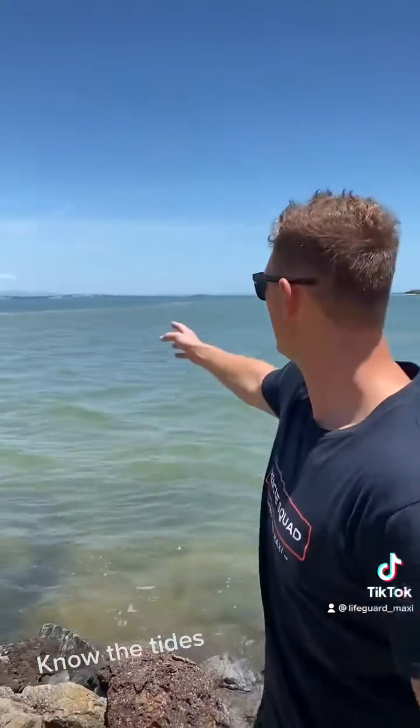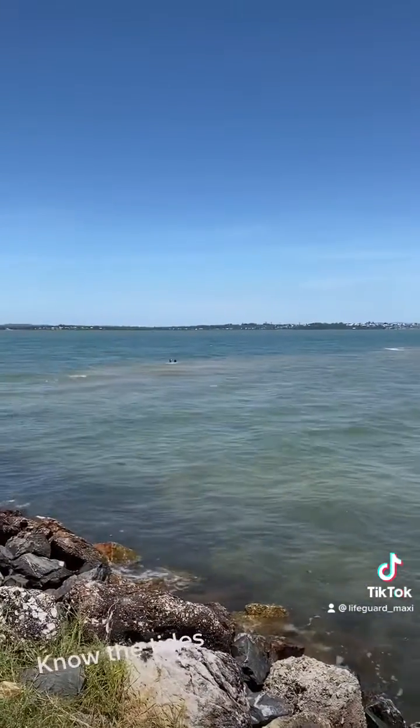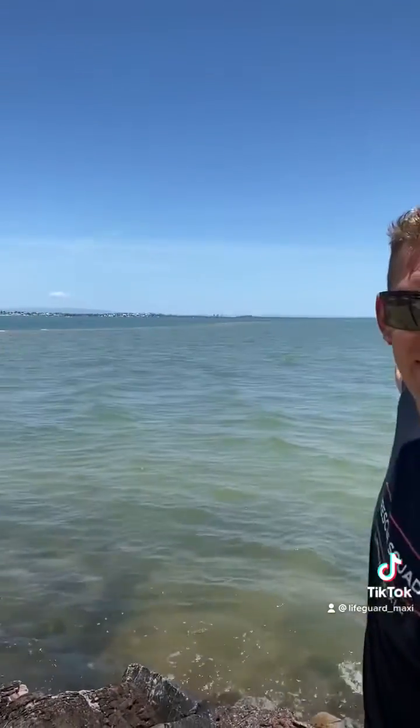Just a quick video about how important it is to know what different tides are in areas that you go. As you can see here, we're in Queensland at Wellington Point. It's mid-tide at the moment, and you've got a massive sandbank here, all the way out to that island out there.